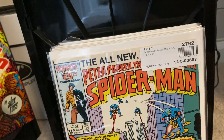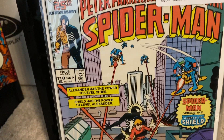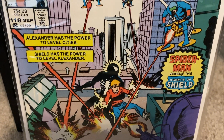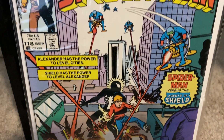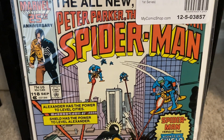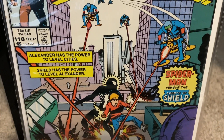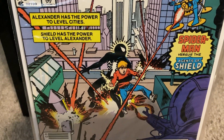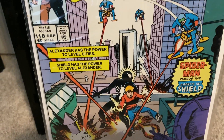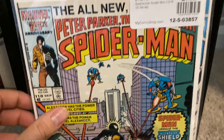We also have issue number 118. This little kid, Alexander, gained these powers and he's being hunted down by S.H.I.E.L.D., and it ends tragically. I won't spoil it if you haven't read this one. Pretty decent story here, featuring Spidey in his black suit costume.